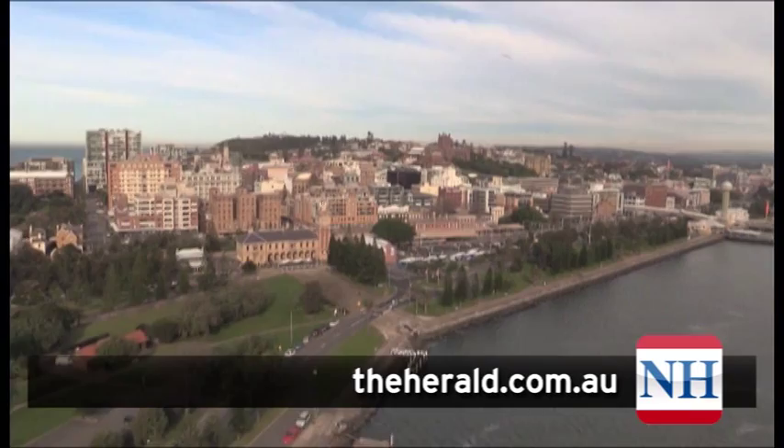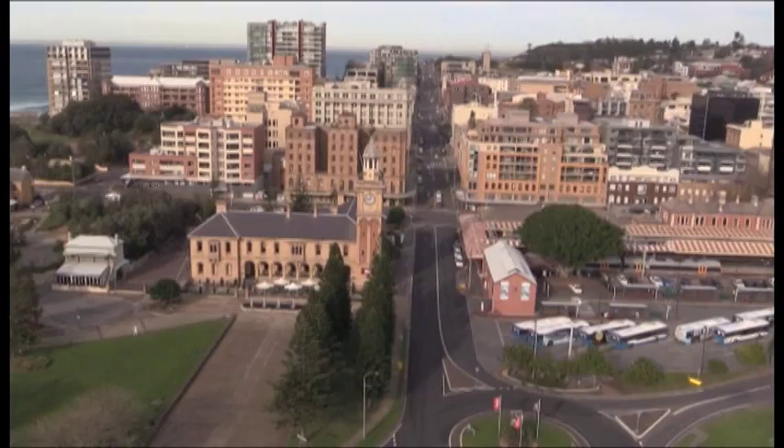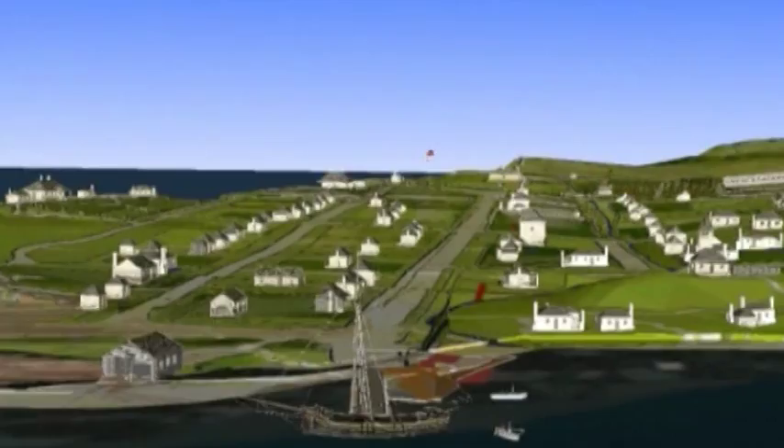The city of Newcastle, founded as a penal colony in 1804, is Australia's third oldest city after Sydney and Hobart. These days little is left of Newcastle's convict past, but now modern technology is opening a window into that lost world.